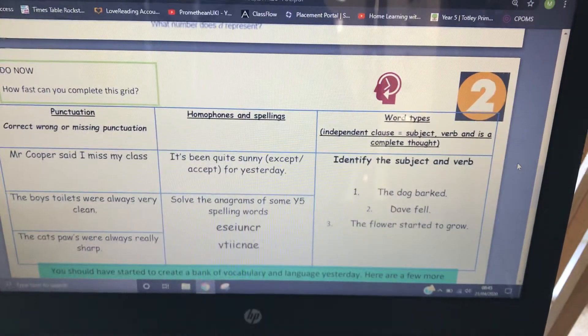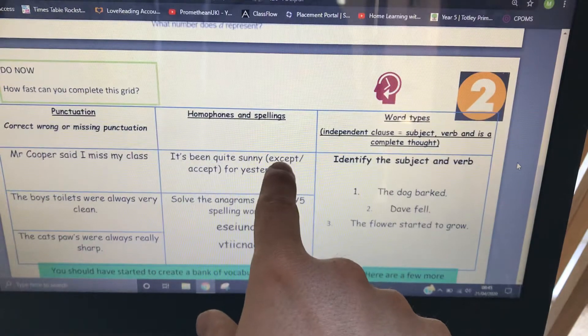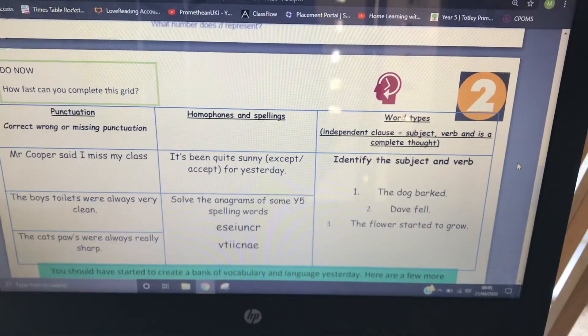Homophones. 'It's been quite sunny except for yesterday' — should be that one. 'Accept' — that one's 'accept' as in you accept something.